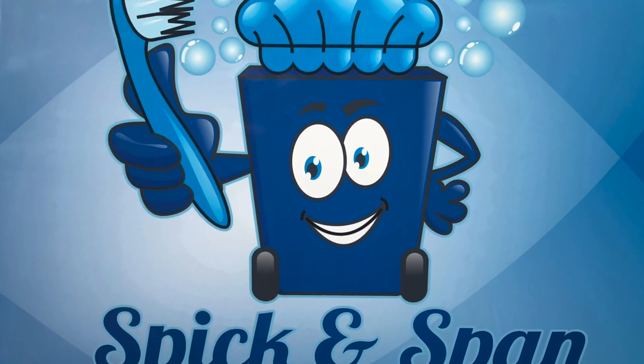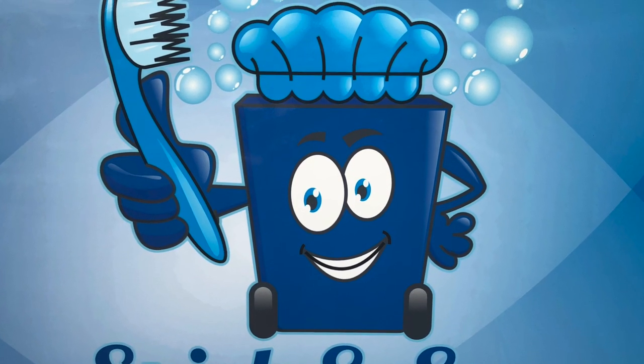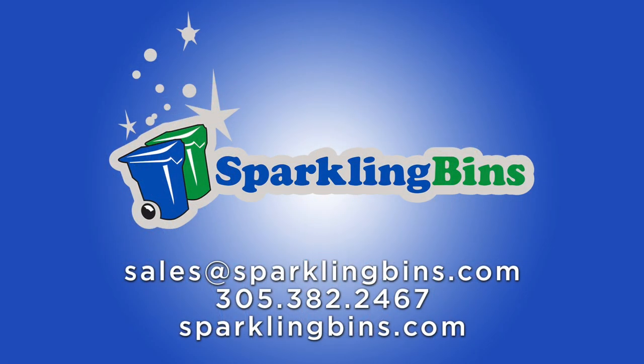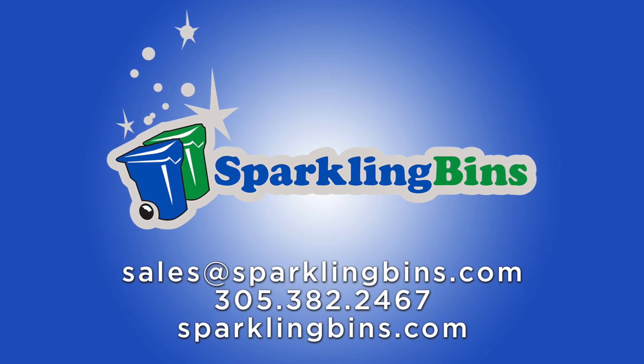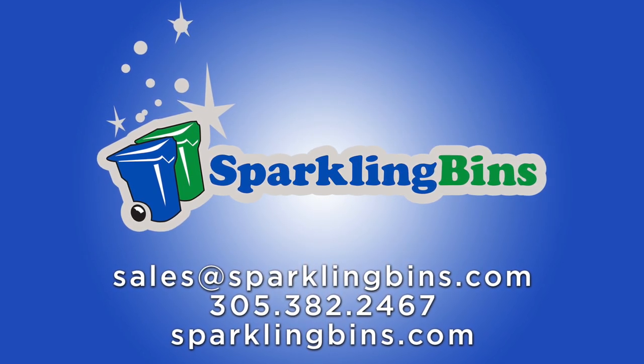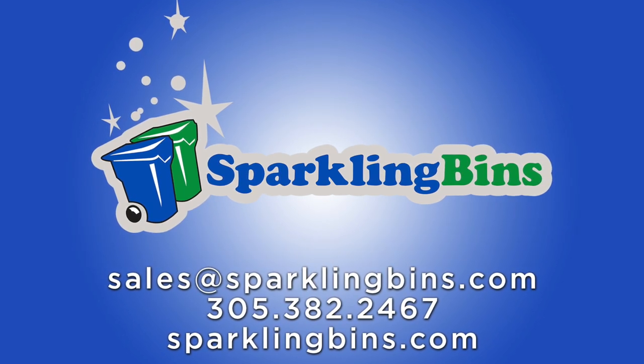They're going to be receiving their truck tomorrow — excited, they're coming in for training. John at Sparkling Bins, give us a call. We have the best systems in the industry: 305-382-2467. Thanks again for tuning in and for your support. We look forward to hearing from you.